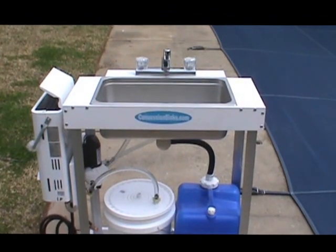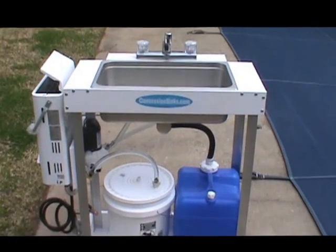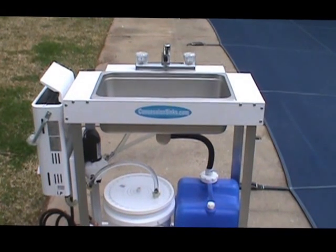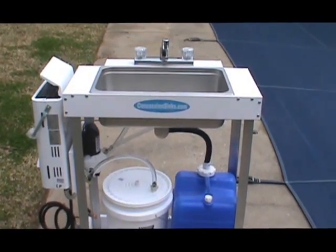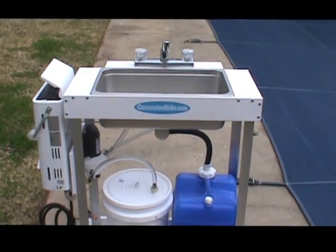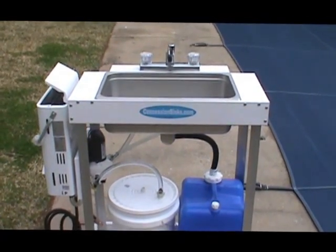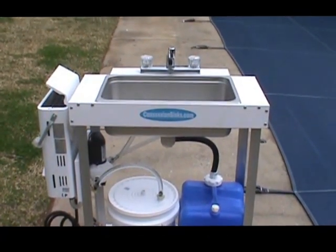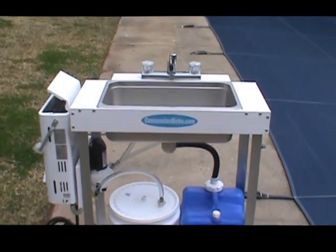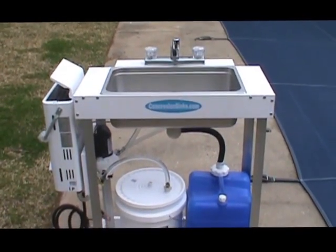This is just like our standard unit — we have this in both electric and propane. This is the propane model, which is perfect for people that love to tailgate, do catering, or have parties. It's a portable sink system you can actually use. The electric model may appeal to a lot of people — we've had interest from tattoo parlors, childcare centers, and daycares.